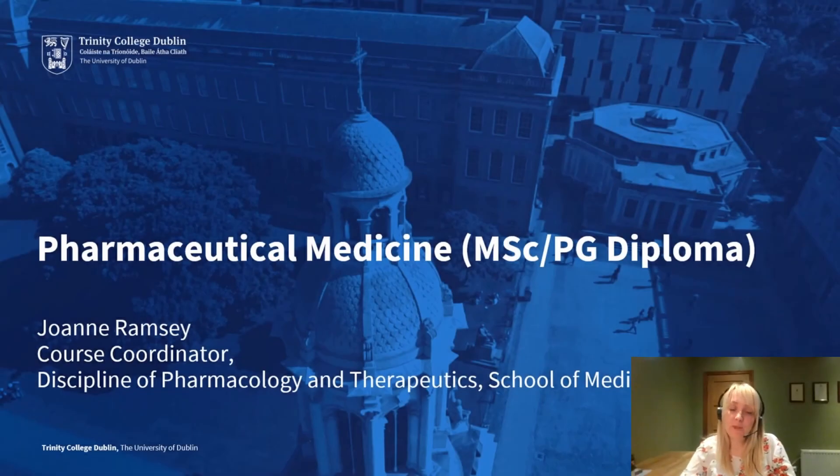My name is Joanne Ramsey and I am the course coordinator for the MSc and Postgraduate Diploma in Pharmaceutical Medicine in Trinity College, Dublin. The course is set up within the discipline of pharmacology and therapeutics in the School of Medicine. These established courses have been designed to improve the knowledge and skills of health care professionals in the area of pharmaceutical medicine, aimed at a broad range of health science professionals working within the pharmaceutical health care area.